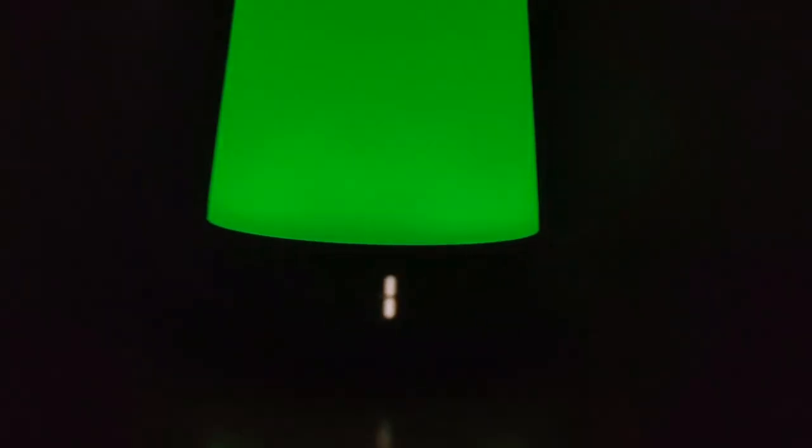One more thing that helps us with our nighttime routine is the Hatch light in their bedrooms. At 8 o'clock, it turns red in both their rooms and the white noise kicks on. That's just a further reminder — "Hey guys, it's red in our house. Red means night-night time." If you're interested in learning more about the Hatch, I'll link a video — if it doesn't come up, check the description, I'll definitely link it there as well.